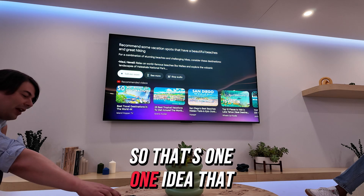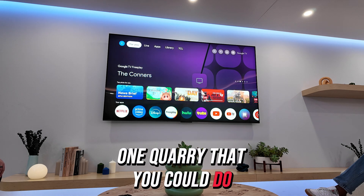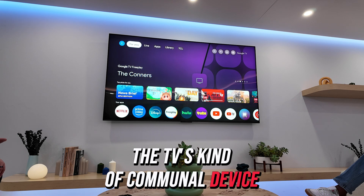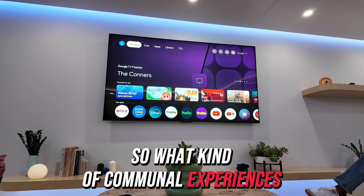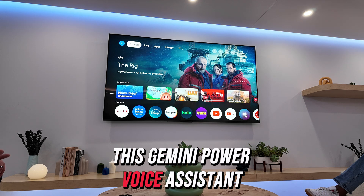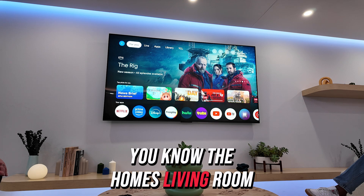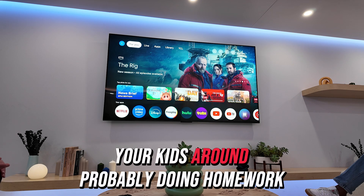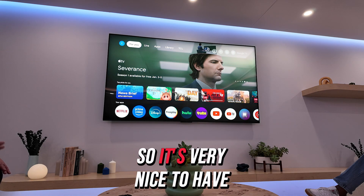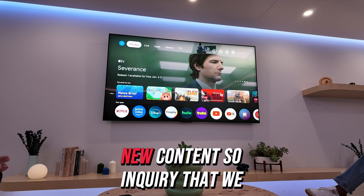That's one idea we're experimenting with. The other one is that the TV is a communal device, so what communal experiences can we unlock with this Gemini-powered voice assistant? One scenario that happens in my house — in the living room in particular — is you have kids around doing homework, asking questions that I'm unequipped to answer. So it's really nice to have a voice assistant right there to help and find new content.